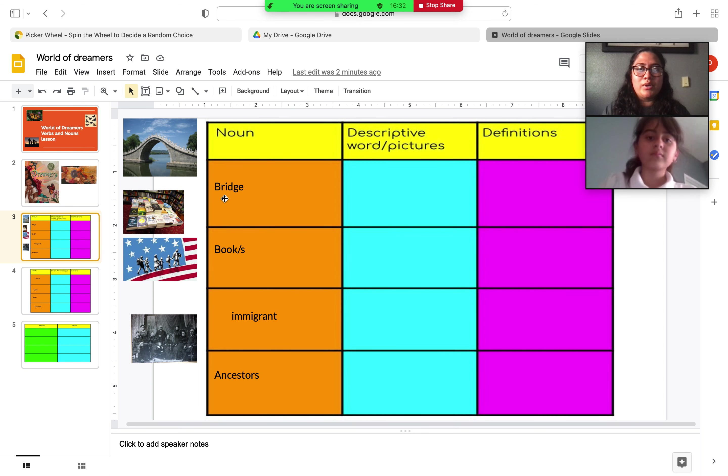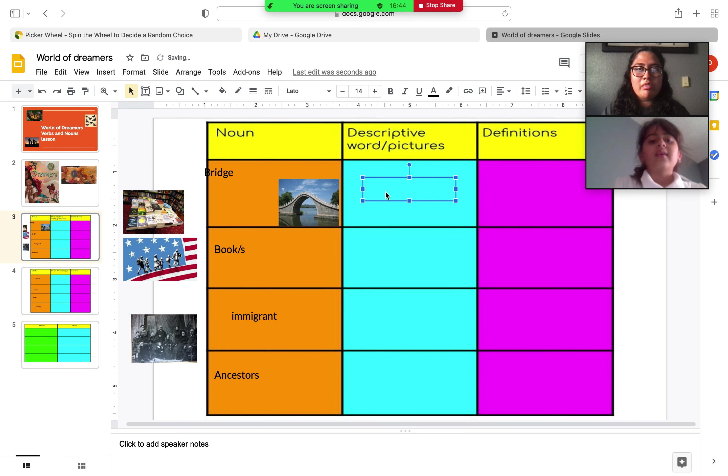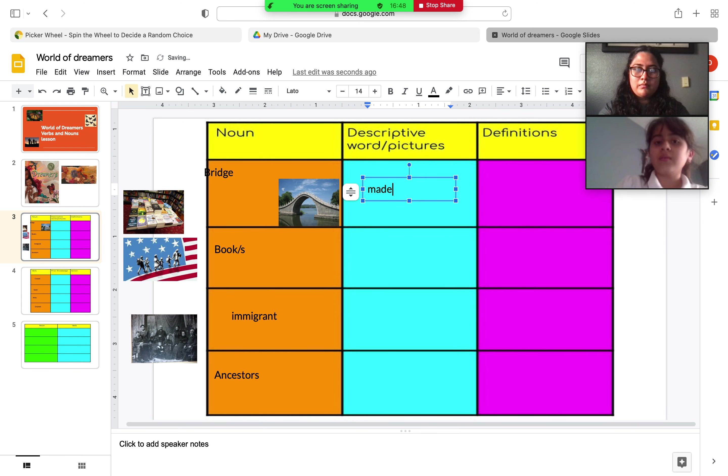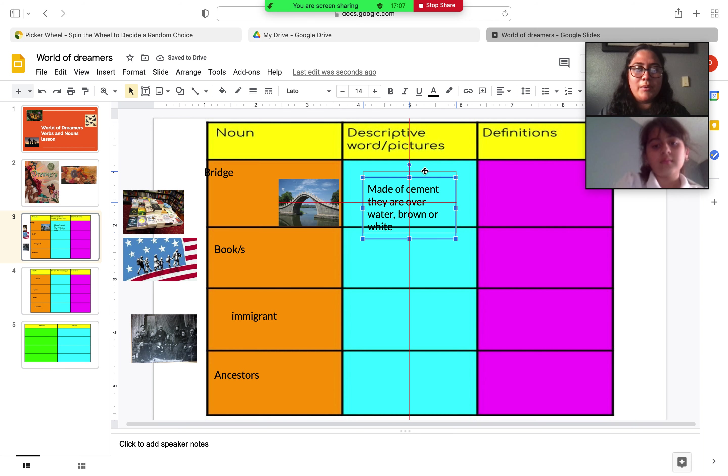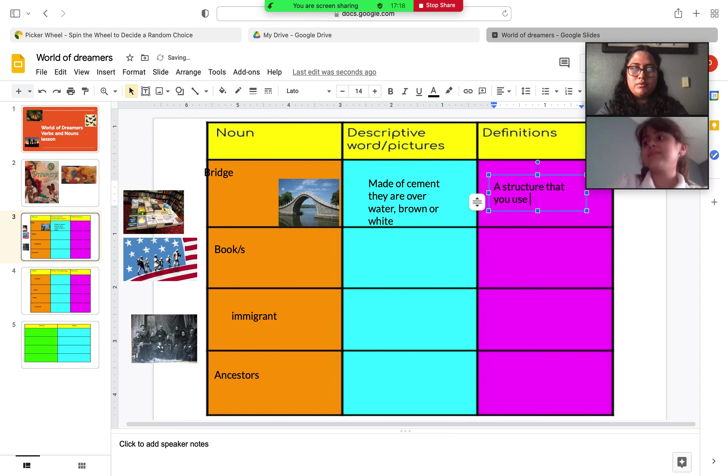Our first noun is bridge. Can you say bridge? Bridge. Here's a picture of a bridge. Can you tell me some words that describe a bridge? A bridge is usually made out of maybe cement, and they are over water. They can be brown, white, or gray. What definition can we come up with? A structure that you use to cross over, and it is above water. Good job.